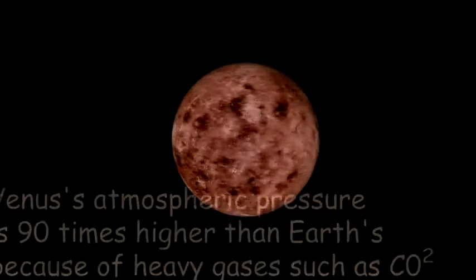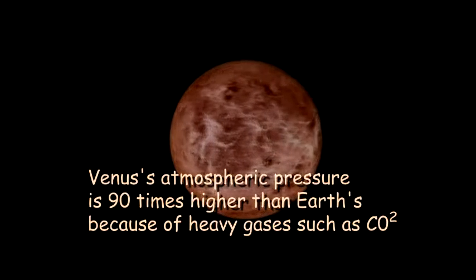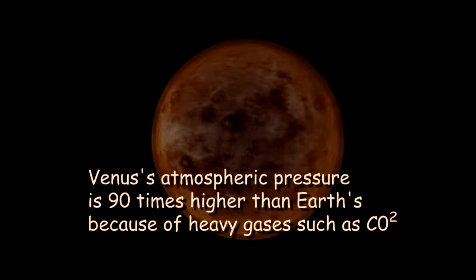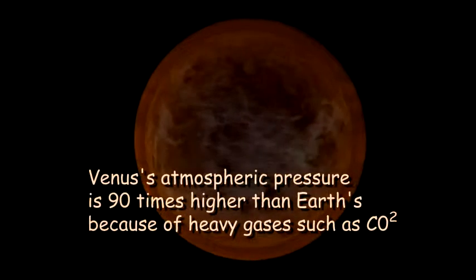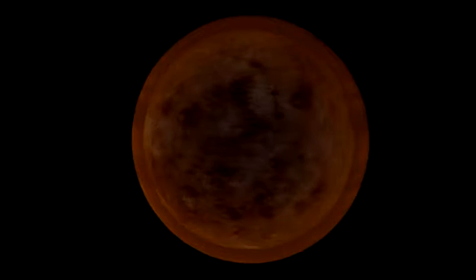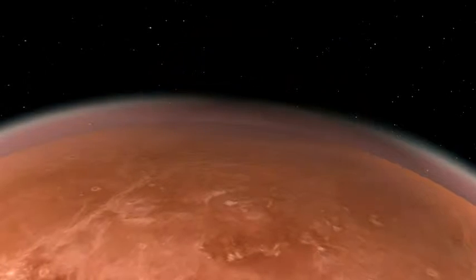In fact, Venus's atmospheric pressure is 90 times heavier than ours, mainly because its atmosphere is mostly carbon dioxide. Carbon dioxide is an extremely heavy gas, compared to the nitrogen and oxygen that dominate Earth's air.